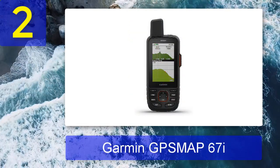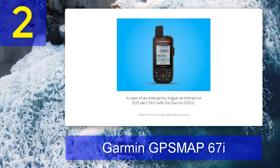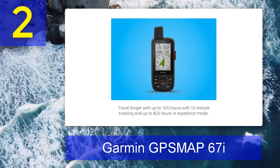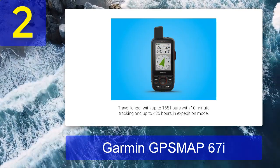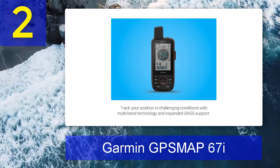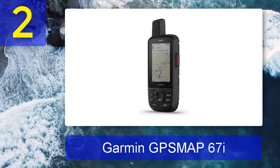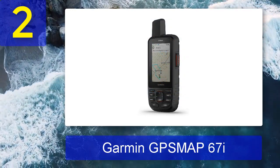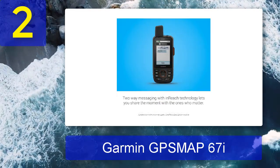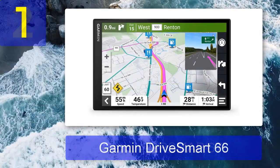Coming in at number two: Garmin GPSMAP 67i. Whether you're climbing the Himalayas or Andes, sailing the high seas, or just want to be a safe hiker, having a handheld GPS device is not just a good idea — it could be a matter of life and death if something goes wrong. The Garmin GPSMAP 67i has your back with a huge number of features including satellite messaging, SOS, topographic maps, and a whopping 165 hours of battery life. It's also super durable with chemically strengthened glass.